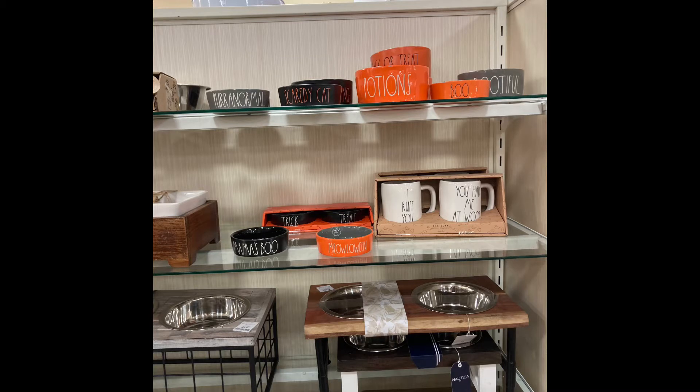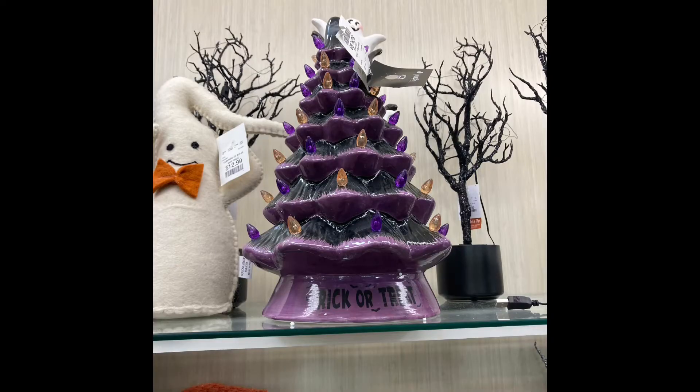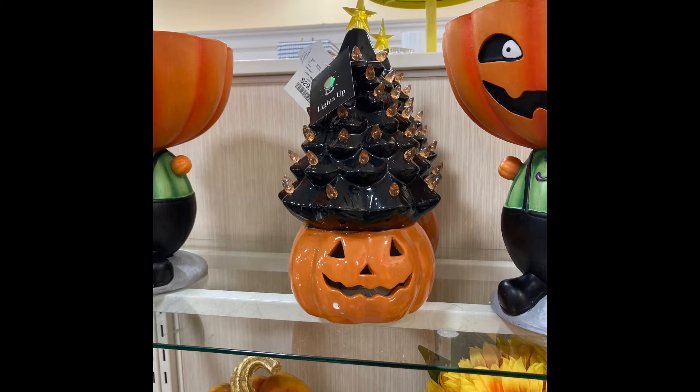I know you guys are probably sick of the Rae Dunn. There were some gnomes — I'm not a big gnome person — but if that's your situation, go to HomeGoods because they've got a lot of them. They also had this really cool huge Halloween glass trick-or-treat tree that lights up, and one with a jack-o'-lantern holding the tree. I debated getting it but I held back. I almost got some Rae Dunn towels that said Eek but I told myself to get only the stuff you'd really regret leaving behind.